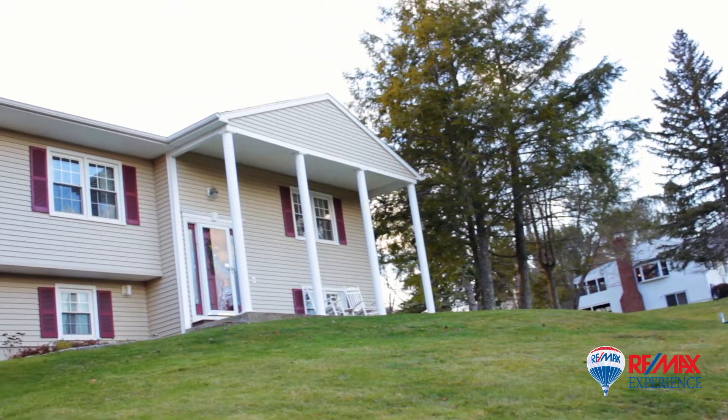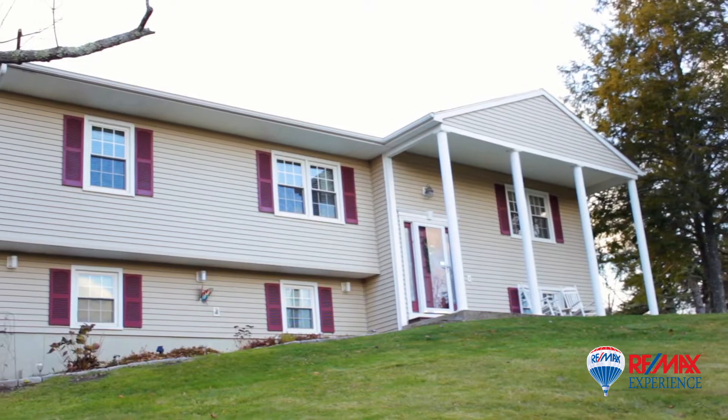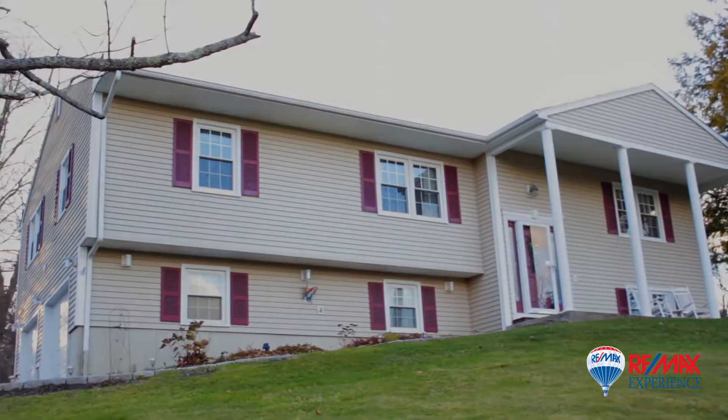To top it all off, this wonderful home is situated on a quiet street, centrally located to all Brookfield has to offer.